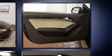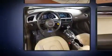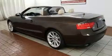Audi also prioritized safety and security by including knee airbags, ignition disabling, and four-wheel disc brakes with ABS. Electronic stability control stands out as a technologically savvy innovation, keeping you better connected to the road.